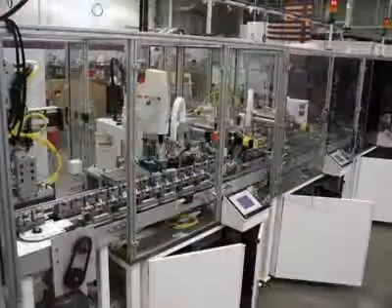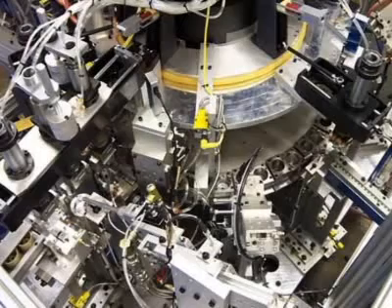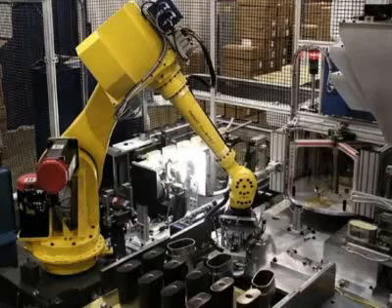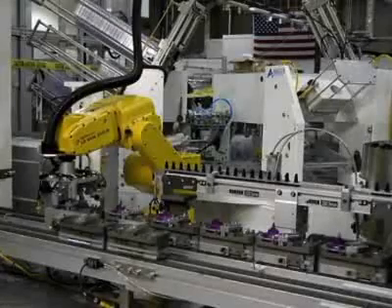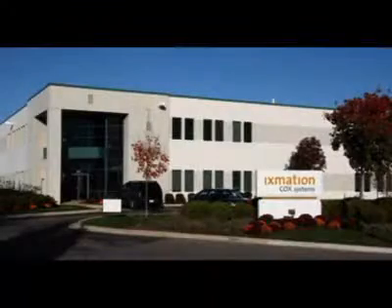We're a completely custom assembly machine maker. We service the medical market with both medical devices and the pharmaceutical industry, automotive, and largely currently alternative energy. Pretty much around the world — we have locations in China and Malaysia, and our headquarters are in Switzerland.